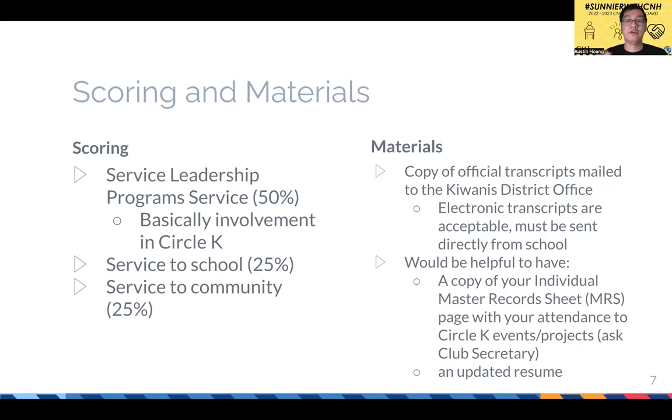There was a question about sending electronic transcripts — I believe as a Berkeley student, yes, it does cost money, but it's relatively inexpensive. When I submitted mine, the cost was not that high.